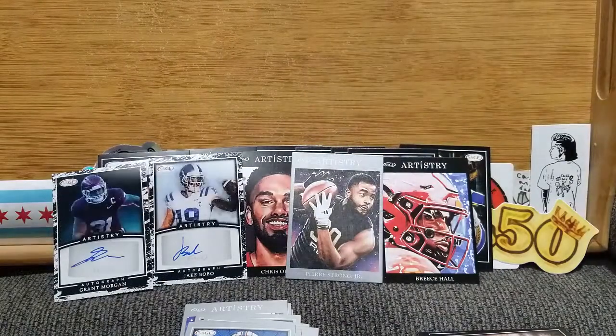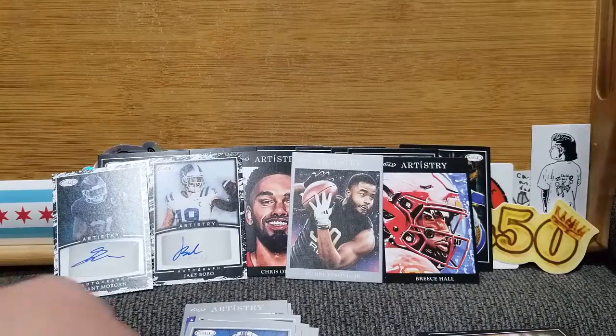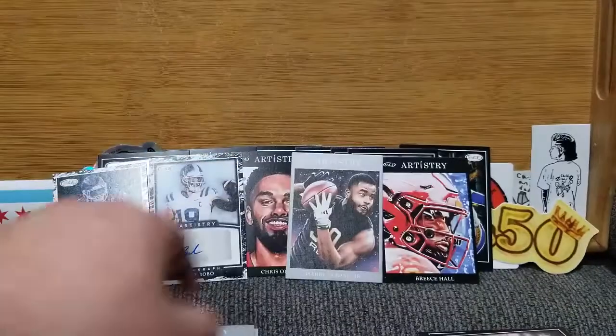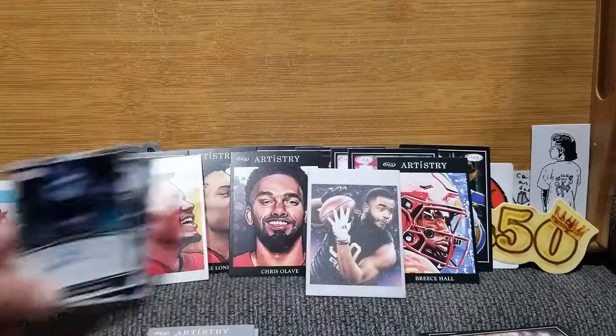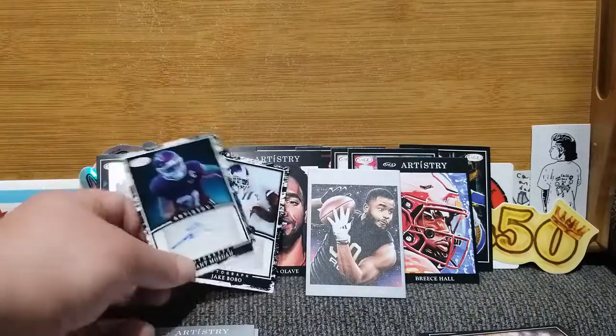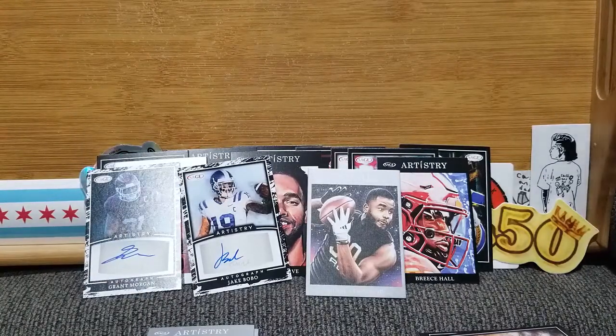But that aside, that was my little blaster of Sage Artistry. I hope you enjoyed it because I am very thankful for it — a lot of cool-looking cards, some really beautiful artwork on some of these, like that Breece Hall and the Drake London portrait. Two autos, a canvas, and just a whole lot of fun. So hopefully everybody's well and settled in, getting ready for Turkey Day tomorrow down here in the States. Or if you're up in Canada, getting ready for Thursday. We'll see you tomorrow.